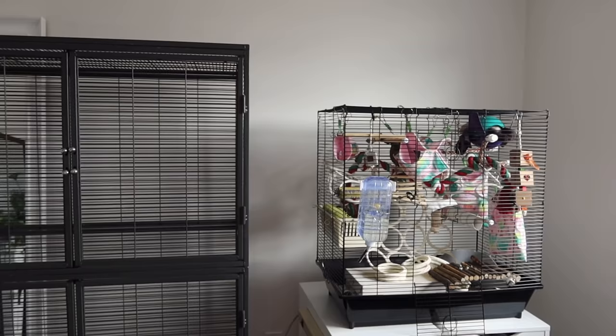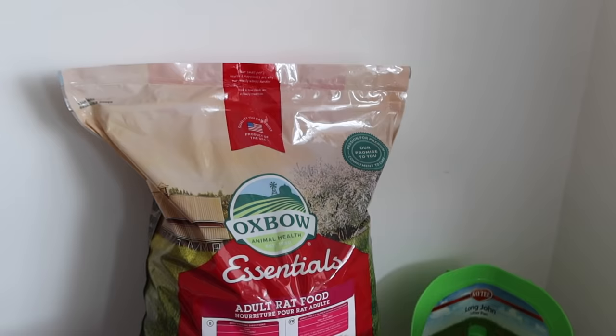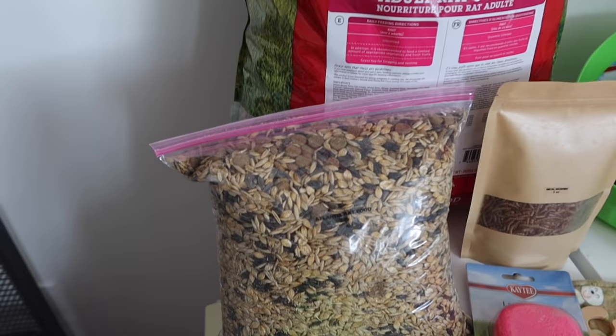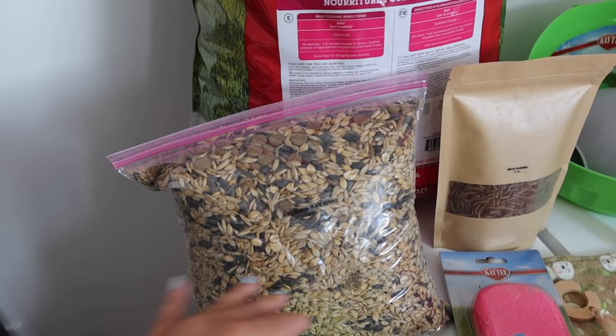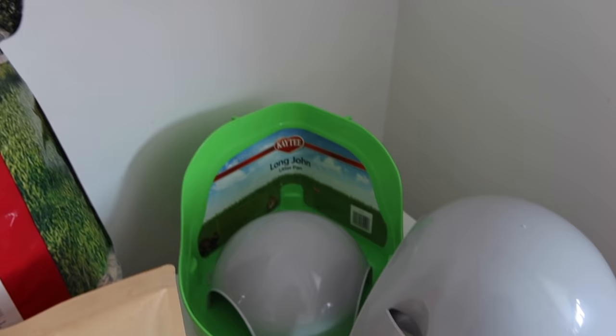I currently have two rats staying in a totally different cage in a different room so they can quarantine. That cage is quite small, and this new Critter Nation is much bigger. I picked up a ton of supplies and new food, and I vlogged the process of finding this Critter Nation for such a good deal - check that out if you're interested. I picked up a huge 20-pound bag of adult rat food by Oxbow. The little girls at the rattery were on this mix too, so I want to ensure they have a smooth transition with no food-related stress.